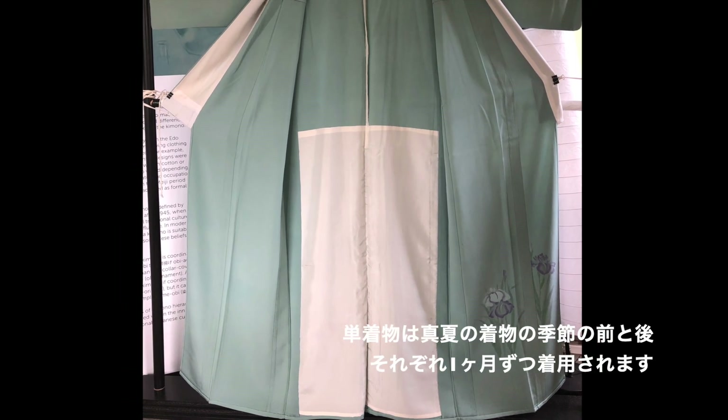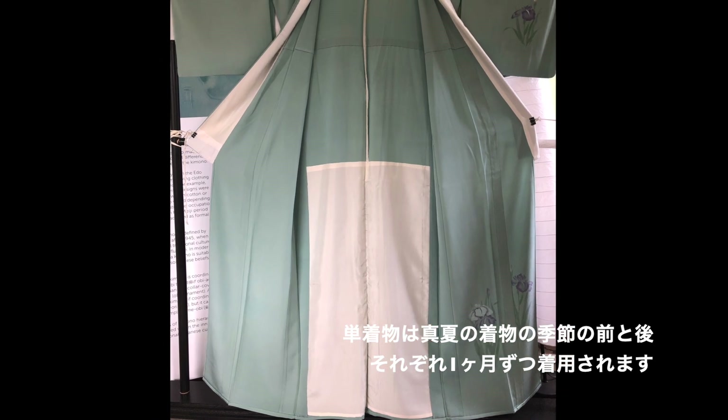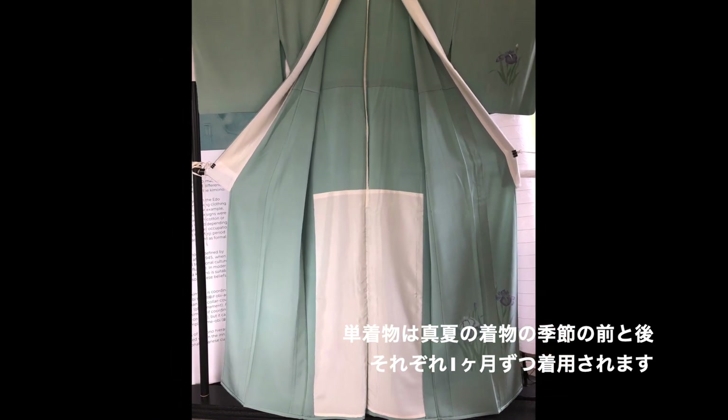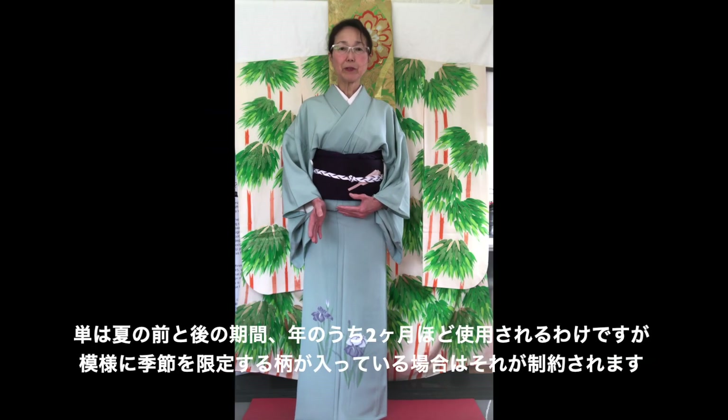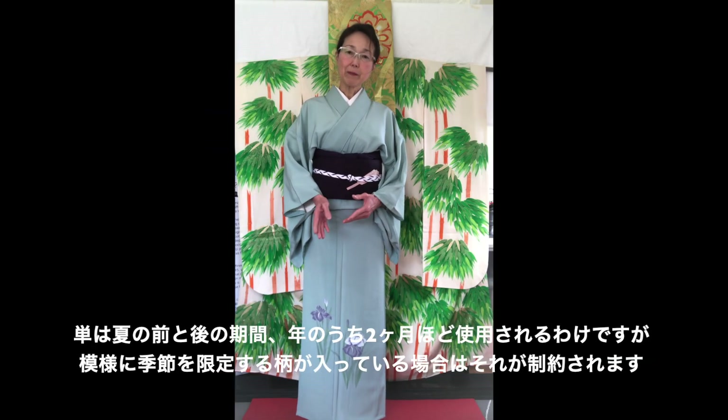Hitoe Kimono can be worn before and after the mid-summer, which are two months altogether in a year — in between spring to summer, and then from summer to fall.